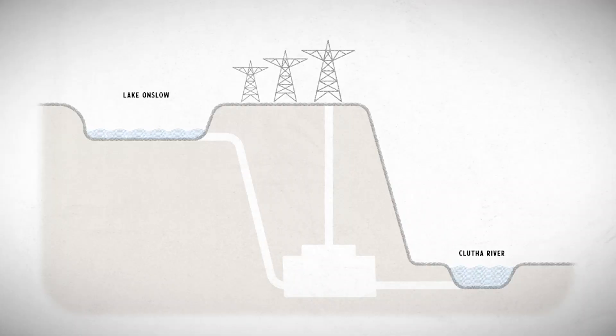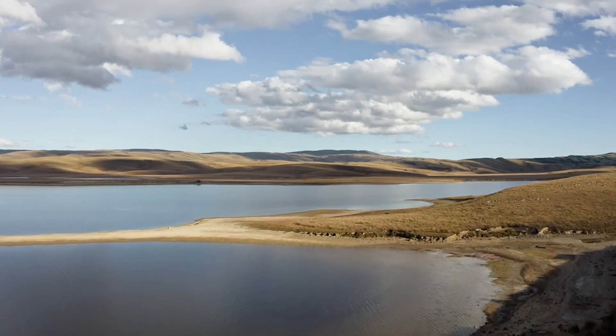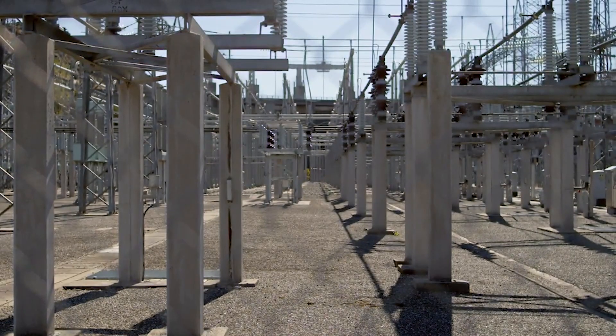Something like Onslow provides the opportunity to fill up when there's lots of energy — when it's wet or when it's blowing — and to produce energy when it's dry or when it's not blowing. The concept of Onslow is essentially to provide power through a dry year, particularly in the absence of fossil fuels.